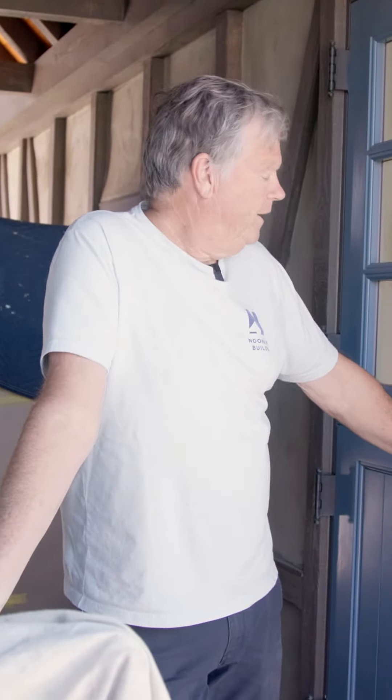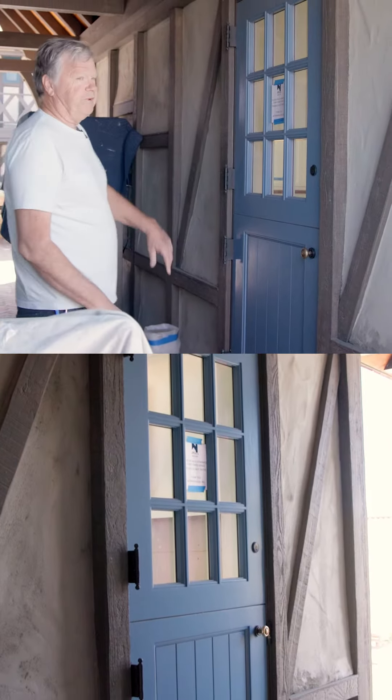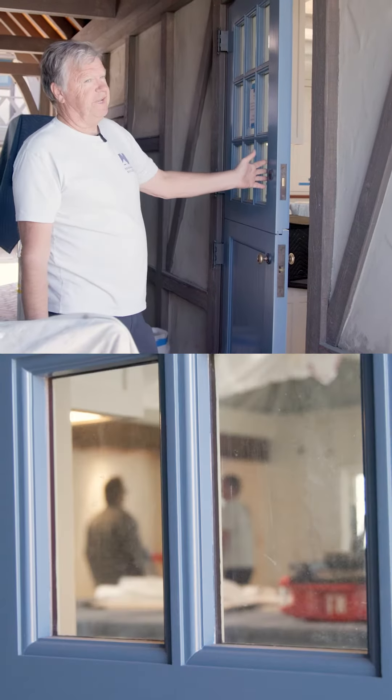Tom Noonan here, Noonan Builds senior. You guys know my son. I want to show you a cool Dutch door. So these are all hand-built doors from scratch. Beautiful paint job — we just put this in.